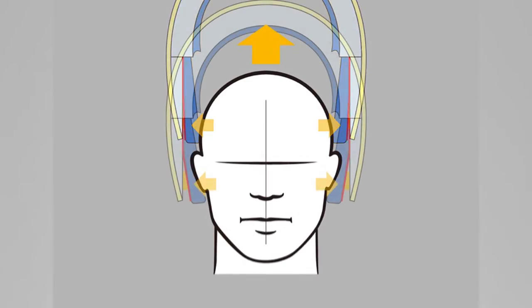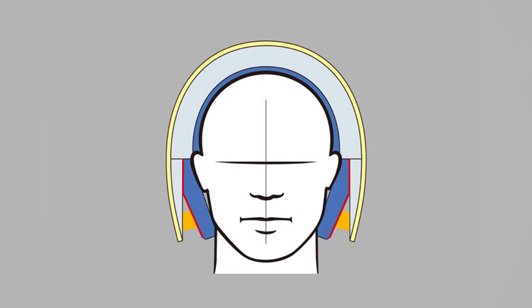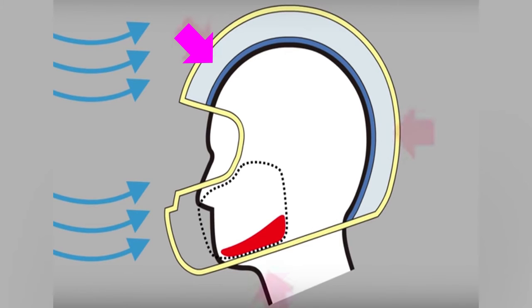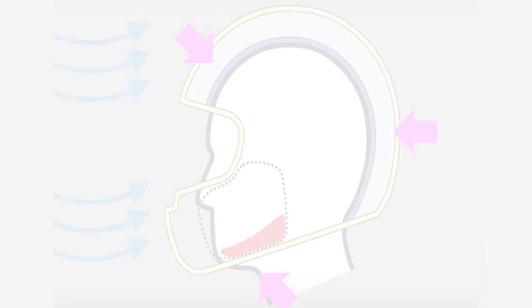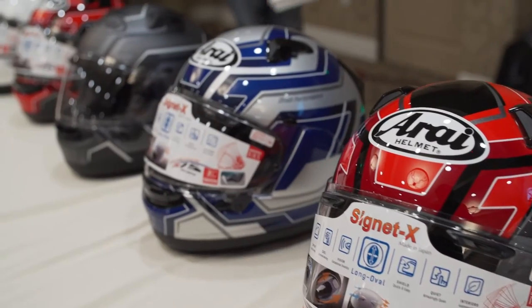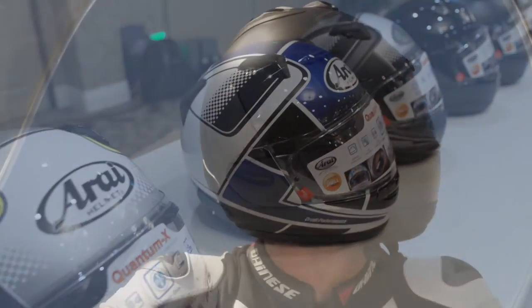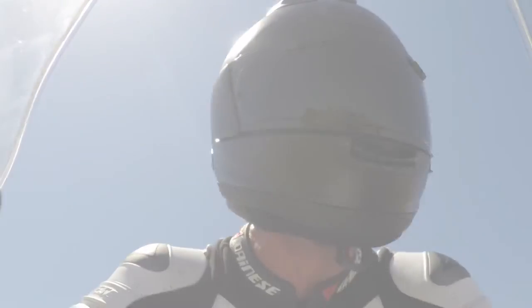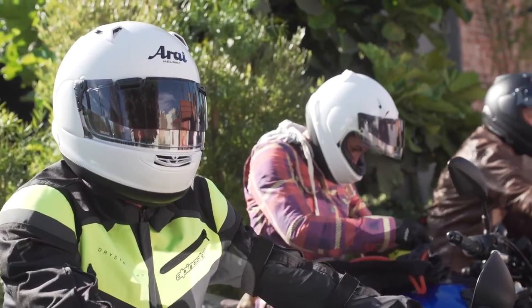A proper fitting helmet should fit very snug and will go on with a little bit of effort. Once on, the interior provides firm, even pressure around the entire circumference of your head, with no hot spots or gaps, and contacts the top of your head but does not rest on top of your head. Your eyes should be in the middle of the visor aperture, nose just touching the breath guard. The three different Arai head shapes allow you to get the closest possible fit for your specific head shape while still being very comfortable.